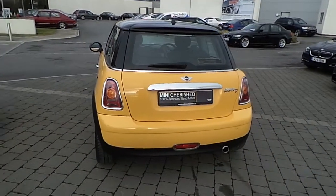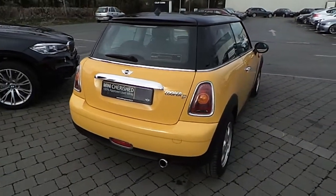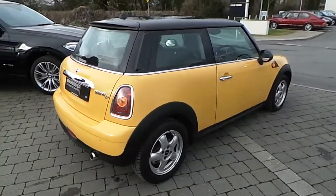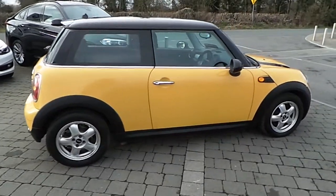The specification of this vehicle includes 15-inch 5-star spooler alloy wheels, front fog lights, and this vehicle also comes with Bluetooth hands-free. As you can see, this vehicle has a black roof and black mirror caps.